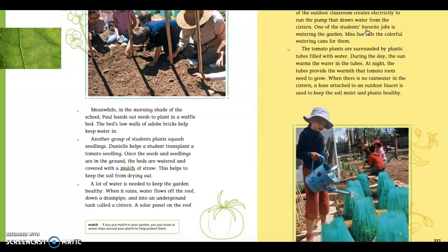So not only can we see a sequential transition word in paragraph 11 with 'meanwhile,' we also see transition within paragraph 12. It talks about what a group of students is doing, which begins with transplanting a seedling, then watering, and covering the seedlings with mulch. And this helps to keep the soil from drying out.